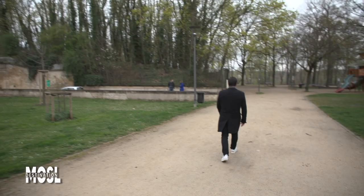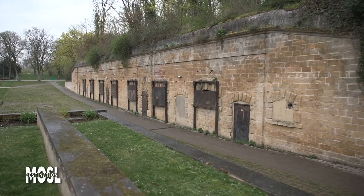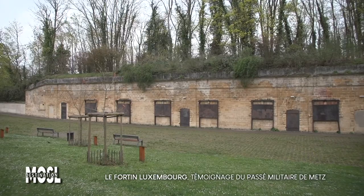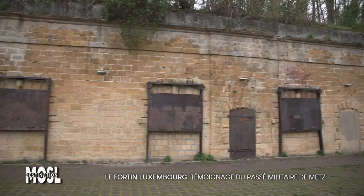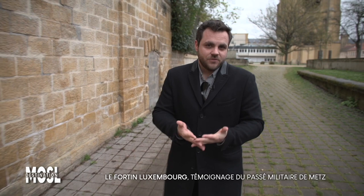En fait, nous n'allons pas tout à fait sous terre. Nous allons nous rendre sous ce petit bosquet, dans ce petit fortin du square du Luxembourg, situé juste à côté de l'Université de Metz. Ce bâtiment militaire est construit durant le Second Empire, sous Napoléon III, mais il sera remanié ensuite par les Allemands à la fin du XIXe siècle. Ce lieu est habituellement fermé au public ; il est ouvert aujourd'hui grâce à la ville de Metz. C'est Cédric, le maître des clés et de la lumière, qui va nous permettre d'entrer.